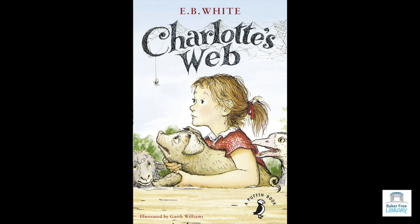"Let's see it," said Avery, setting his gun down. "You call that miserable thing a pig? That's a fine specimen of a pig. It's no bigger than a white rat." "Wash up and eat your breakfast, Avery," said his mother. "The school bus will be along in half an hour." "Can I have a pig too, Pop?" asked Avery. "No, I only distribute pigs to early risers," said Mr. Arable. "Fern was up at daylight, trying to rid the world of injustice. As a result, she now has a pig. A small one, to be sure, but nevertheless, a pig. It just shows what can happen if a person gets out of bed promptly. Let's eat."